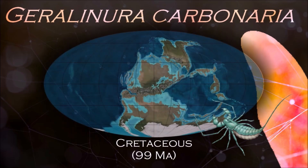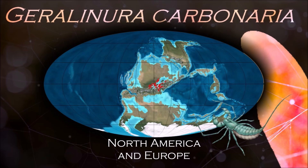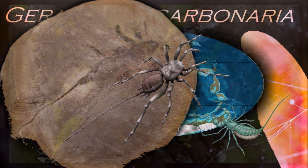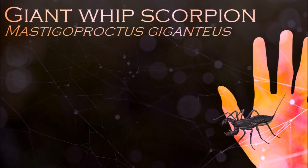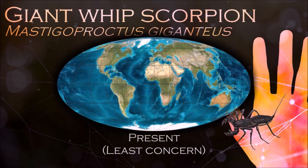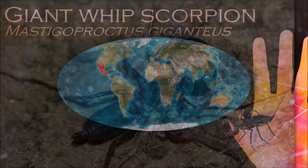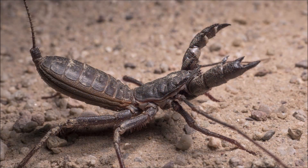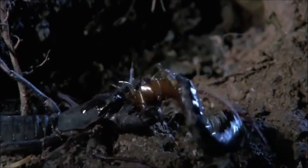The name whip scorpion refers to their resemblance to true scorpions and possession of a whip-like tail. The name vinegaroon is based on their ability, when attacked, to discharge an offensive liquid which contains acetic acid, producing a vinegar-like smell. Mastigoproctus giganteus have eight eyes: two in a pair on the front of the head and three on each side. These eyes are very weak, so it navigates mostly by feeling with its long front legs, tail, and pedipalps.